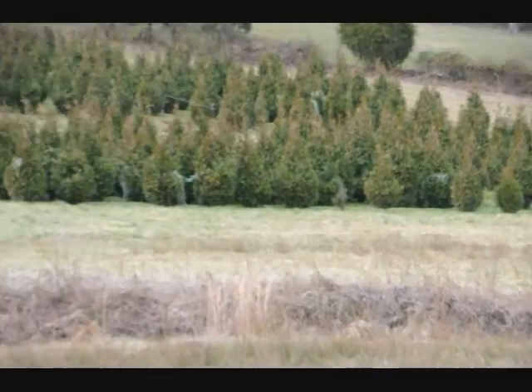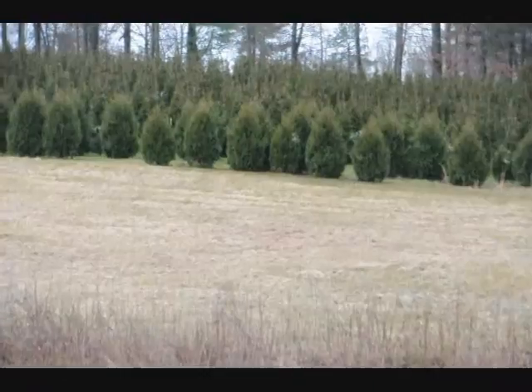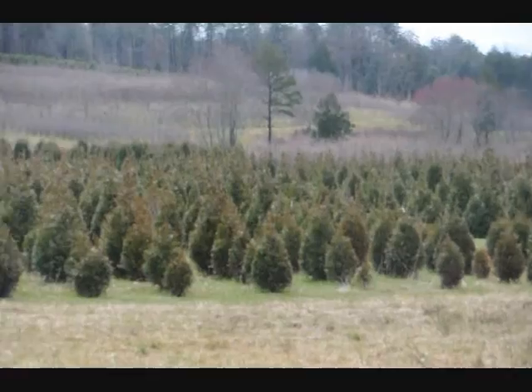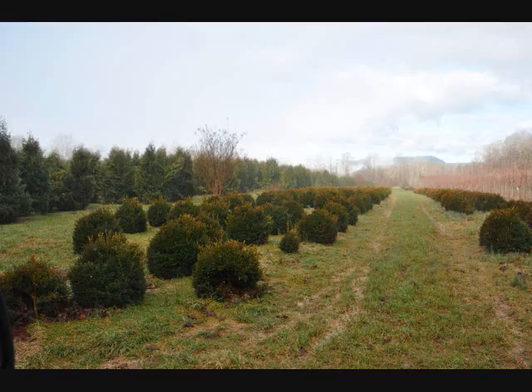This is a block of Green Giant Arborvitaes. More Green Giants at the top of this next field with Niagaras in the base, and some more Niagaras and Green Giants over in there, and more Green Giants all the way up through there. Give us a call: 215-651-8329.